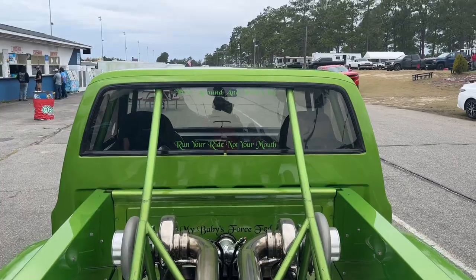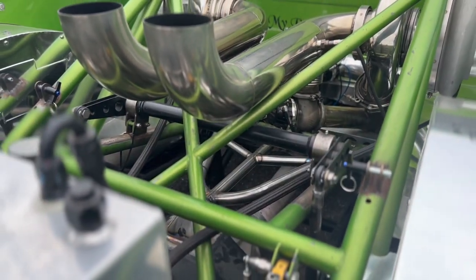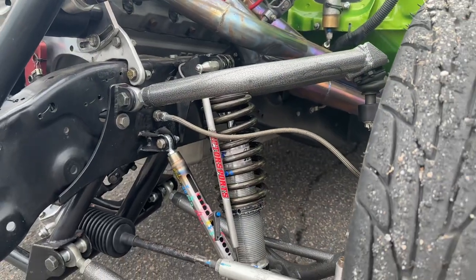Speaking of those turbos, what size are they? They're twin NLX 88 Bullseyes. Nice. What suspension are you running? We got Ron G's on the back and Jeff Thomas up front.